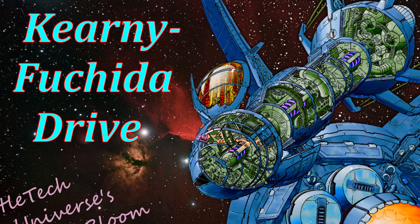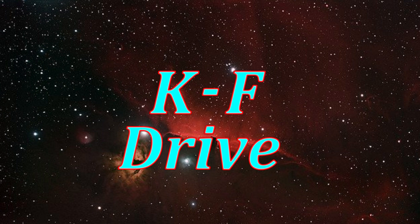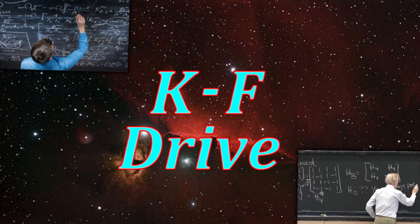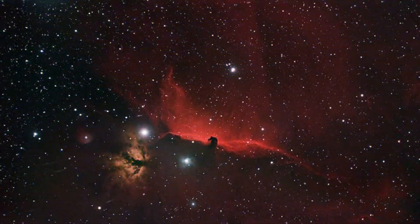Kearney-Fushida Drive, the BattleTech universe's bloom, also known as the KF Drive, was named after Thomas Kearney and Fushida Takeyoshi, the two professors who theorized the ability to warp space. Although put forward beginning in 2018, their theories were ridiculed for decades, only finding vindication with the DIMOS project.